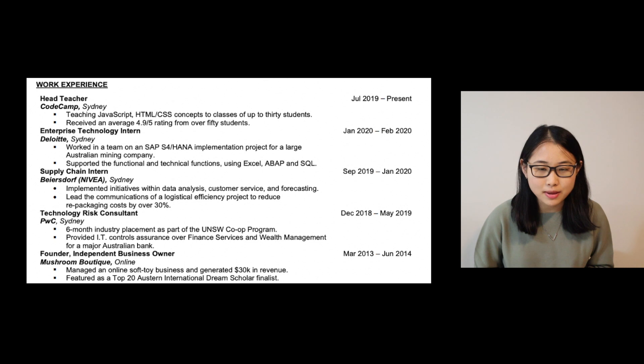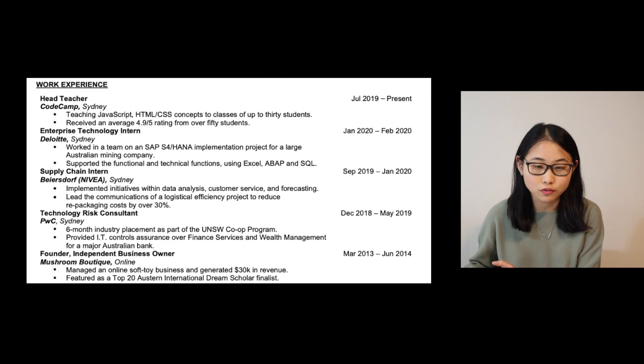For some of you applying for your first ever internship, your previous experiences might not have been in a corporate setting — you might have been a sales assistant, worked in retail, or did some high school tutoring. Really think about the transferable skills that you can bring from those roles into your future role, and the best way to showcase that would be through dot points under your job title.